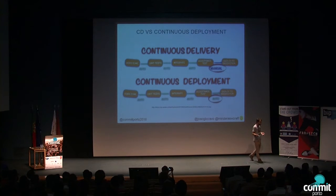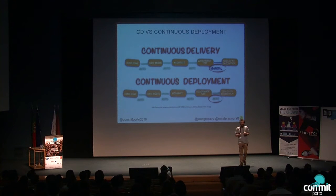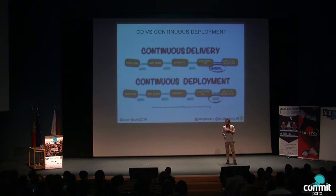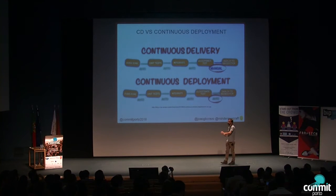After that, we have continuous deployment, which is like the nirvana of the continuous delivery process. When you are so confident that your pipeline runs the tests and it's 100% coverage, what stops you from delivering it to production? Nothing. So let's remove the manual button and ship it. You push code to Git or to Mercurial — whatever repository you are using — and then it passes through all the stages of the pipeline and is automatically deployed to production.